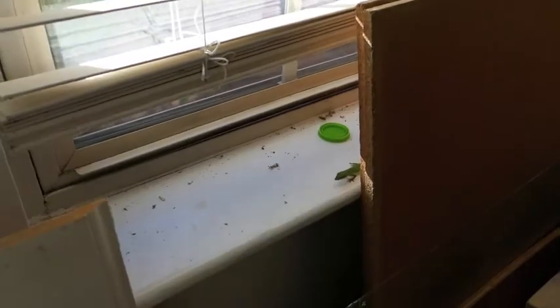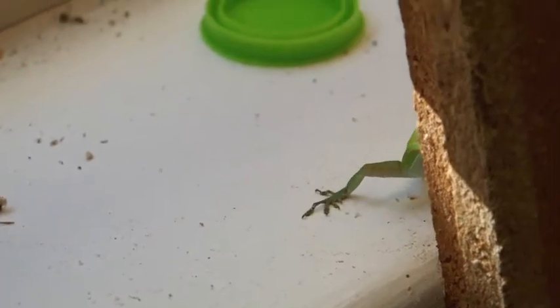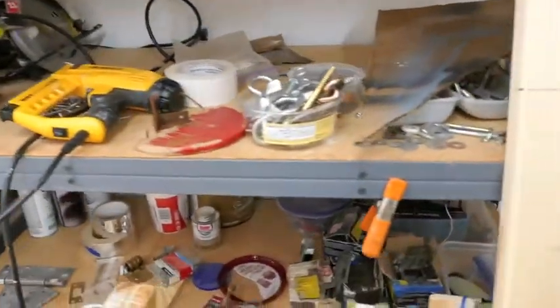I have a new pet — this little lizard is chilling. I give him water, I need to give him some food, but that's my new wintertime pet.